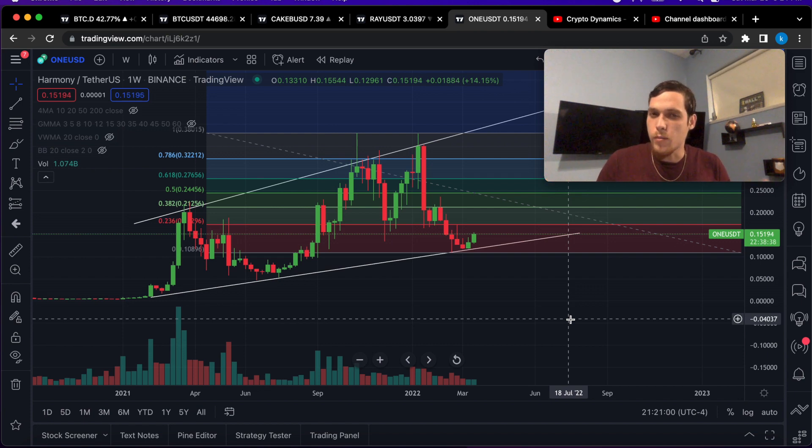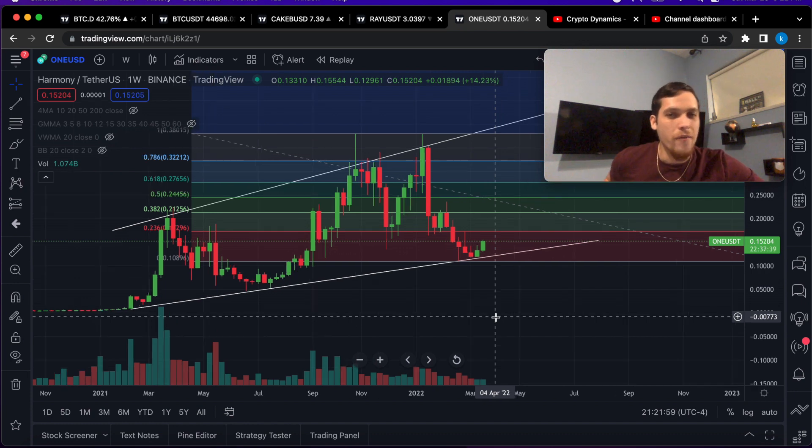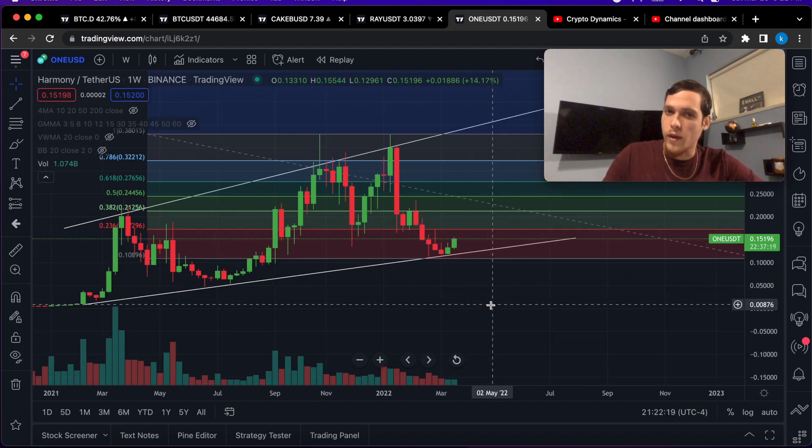Hello guys and welcome back to another Harmony One market update. Harmony One is a really popular layer 1 blockchain with lots of room for growth. They already have a bunch of decentralized applications including a really popular game. So let's talk about a few price targets and what could be the potential next all-time high.